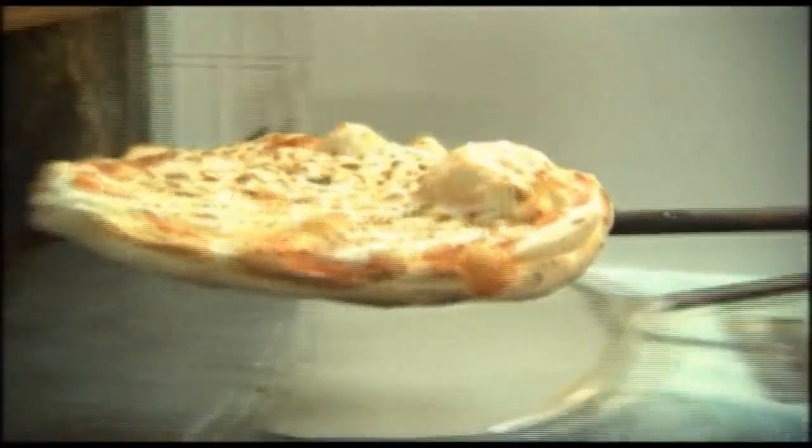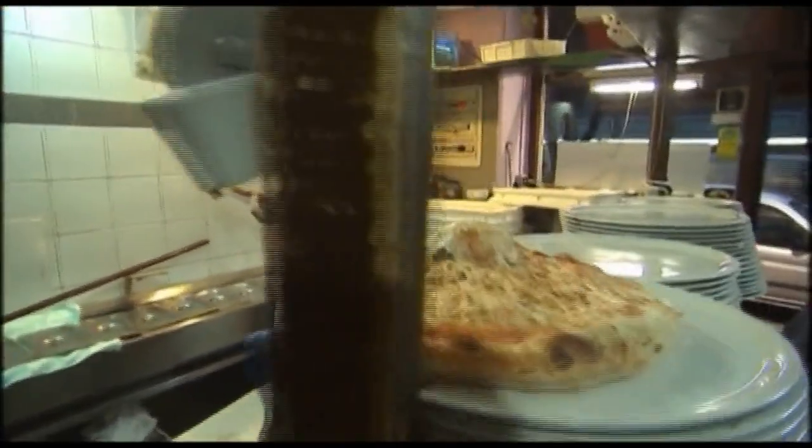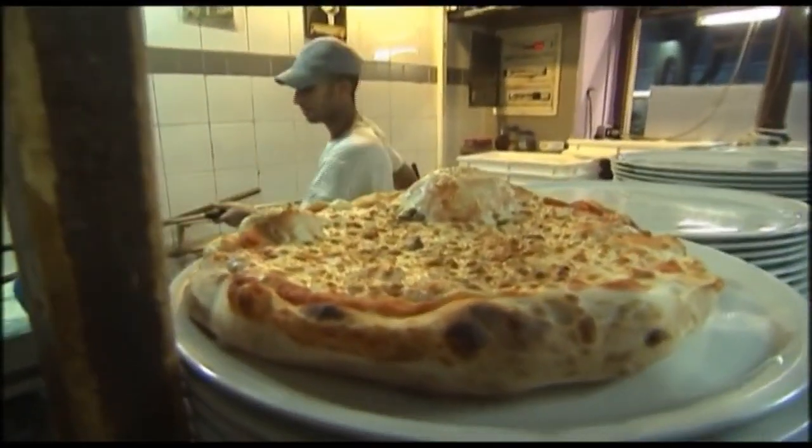Although it may have a little while to go until it can make pizzas like this. Tom Gibson, Bloomberg.